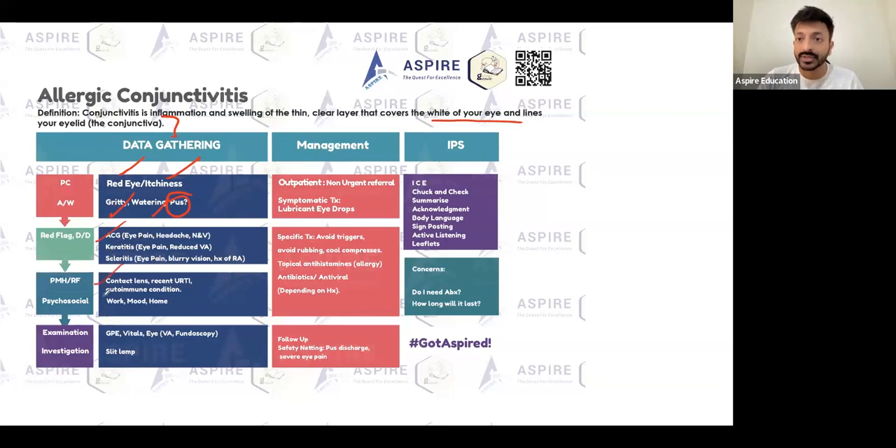What else will you be asking? Contact lens history. Upper respiratory tract infection history is also important — if the patient recently had a URTI, that could be very relevant. Autoimmune conditions can always give rise to these things, because immunity is going to be lower and the patient can develop conjunctivitis.